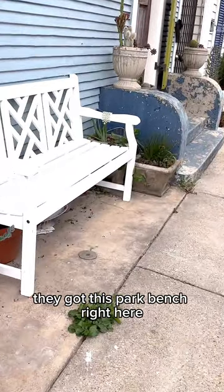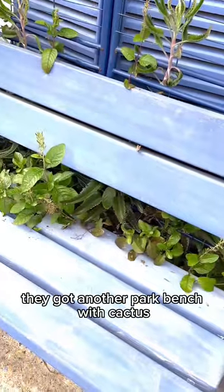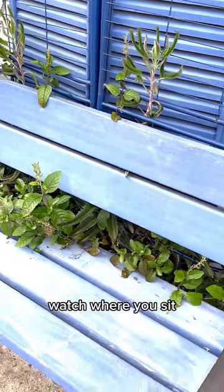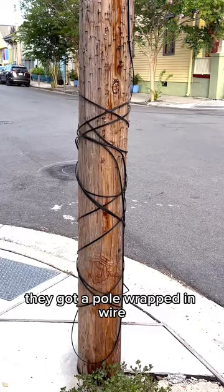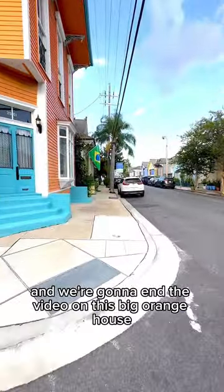They got this park bench right here. They got some more cacti — don't get pricked, better not touch. They got another park bench with cactus coming up through the back. Watch where you sit. They got a pole wrapped in wire crossing the street. And we're going to end the video on this big orange house.